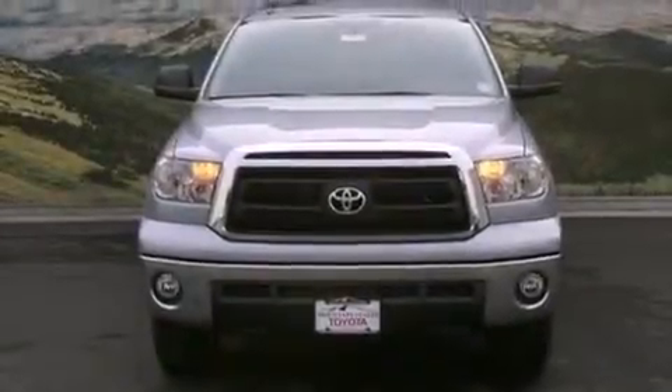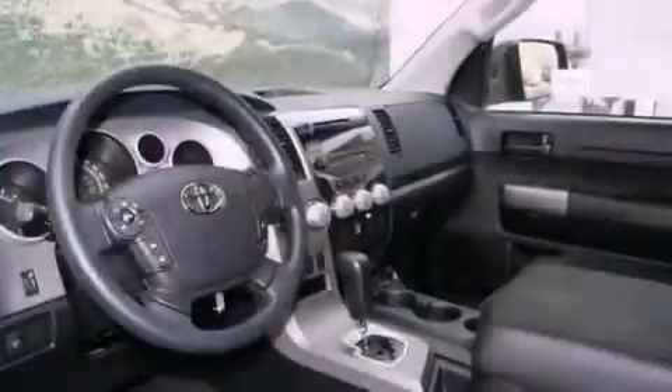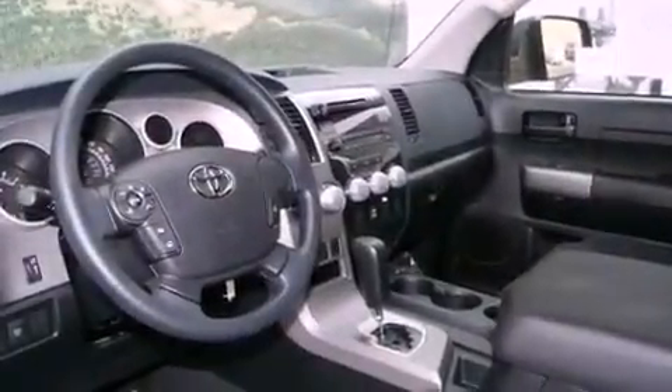Features include a rear-view camera, a power driver's seat, cruise control, a CD player, a bed liner, an engine immobilizer theft deterrent system, a passenger side vanity mirror, traction control, air conditioning, and this Toyota features an off-road package.